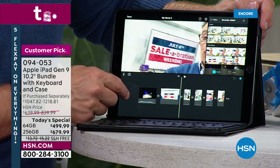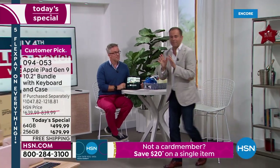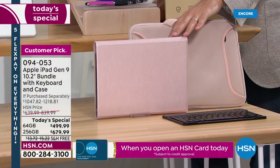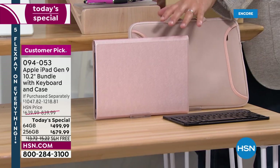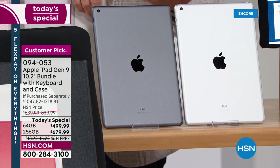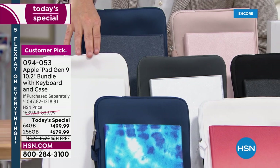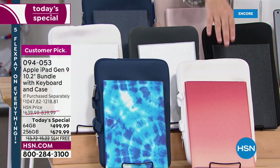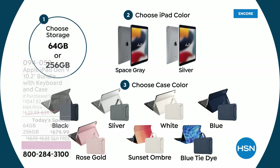They're telling me we have a clear winner — the rose gold is the most popular. If you want rose gold, order before you go to bed tonight. You get the rose gold case, custom made, the rose gold pouch with helper handles — beautiful coordination. You can choose rose gold with either silver or space gray. There's also the classic blue, white, silver, black, sunset ombre, and blue tie-dye. We've been showing off the gooseneck holder, the styluses, the screen protector — you get a lot of good stuff.